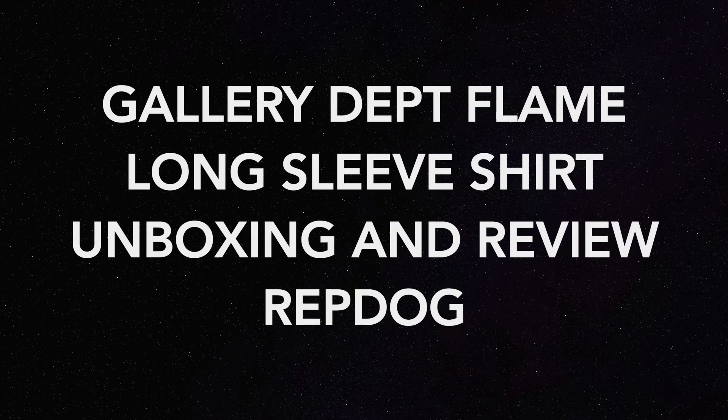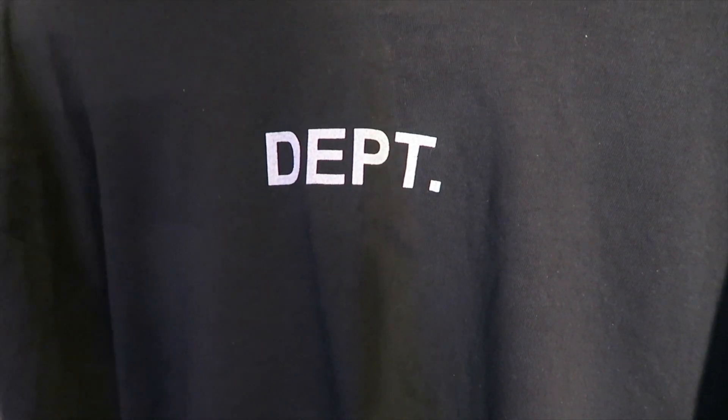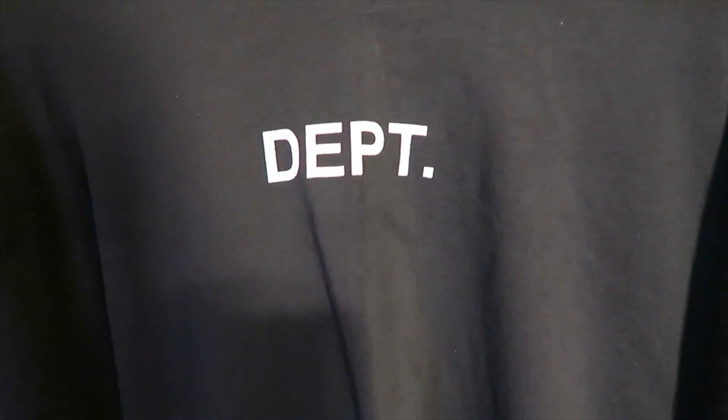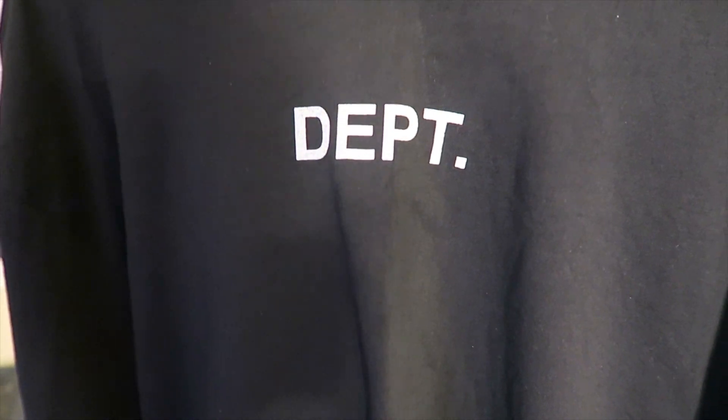What's good YouTube, I'm Sir Hall and welcome back to my channel where the voice is deep and the shoes are cheap. Today we have special packaging from a seller called Rep Dog — Rep Dog O2 on Instagram — one of my top, if not my top, clothing sellers. I always buy designer brands from them, a lot of streetwear, as they're always up to date on the latest brands.